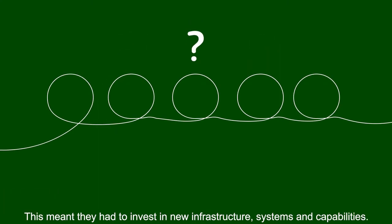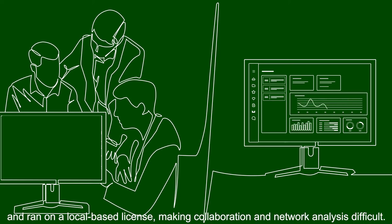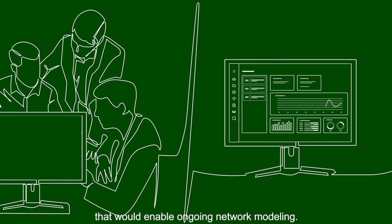This meant they had to invest in new infrastructure, systems and capabilities. They were using a network design tool that would soon be retired by the vendor and ran on a local-based license, making collaboration and network analysis difficult. They decided to look for an easy-to-use solution that would enable ongoing network modelling.